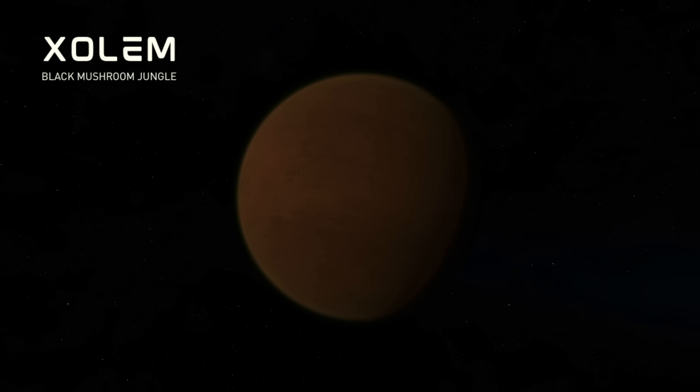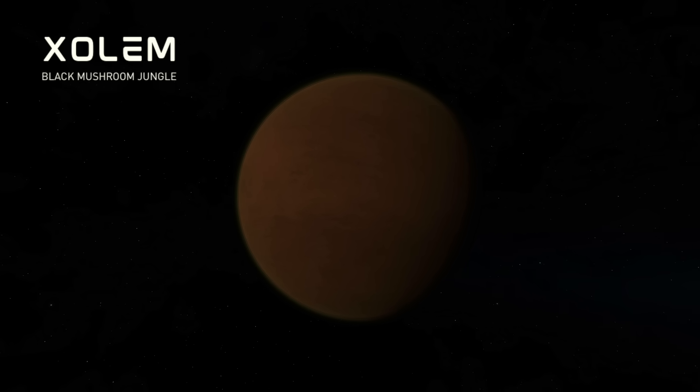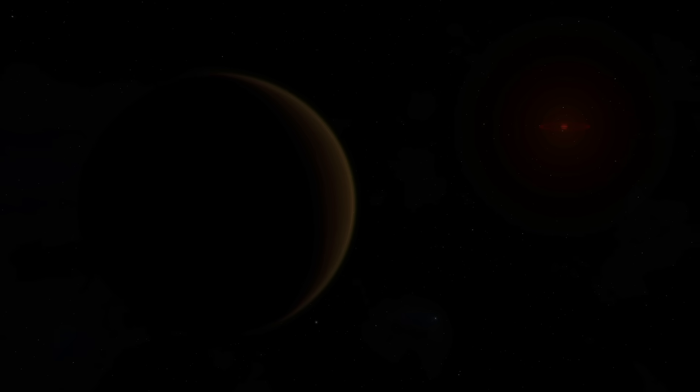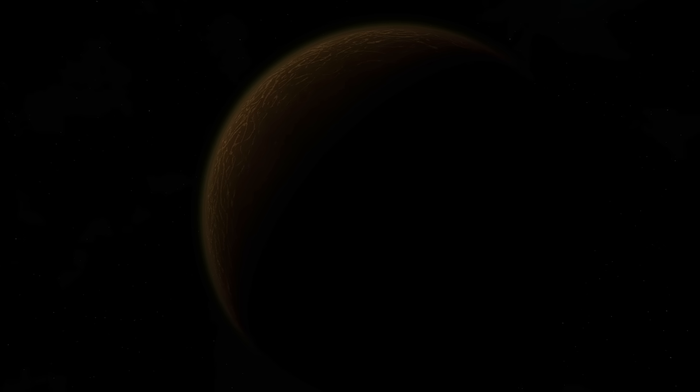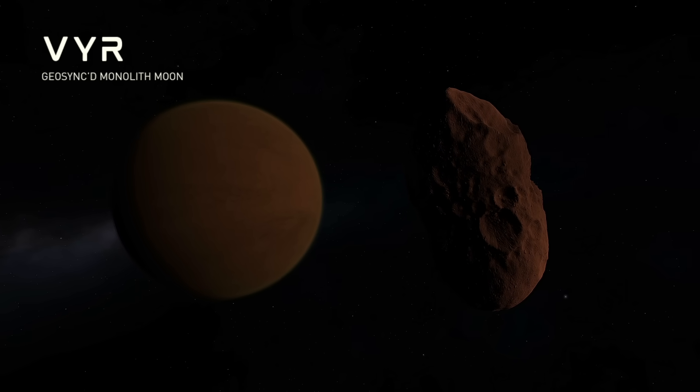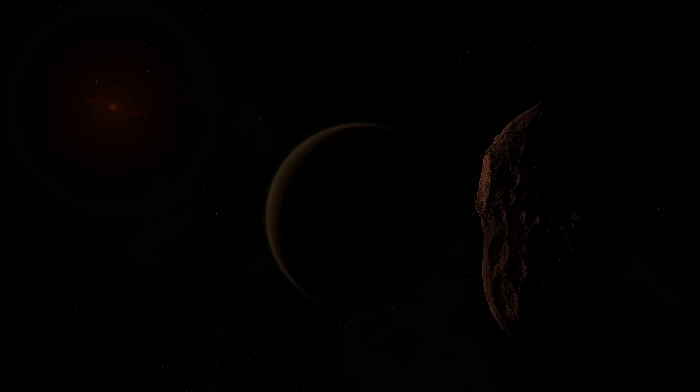Zolum is the spookiest planet ever discovered, so much that Kerbinauts cast straws to be sent almost anywhere else. It slinks in the outskirts of Cormen's dim light and hides an expanse of black mushroom forests on its surface. Murky currents of spores drift through the air, and if such biologics could twist this world into a living black fungus, what could it do to you if a spore stowed away in your ship? Zolum has a moon called Vr, a monument-like asteroid in a perfect geosynchronous orbit above the planet. Its orientation is such a strange occurrence — maybe it was placed there by an unknown force.